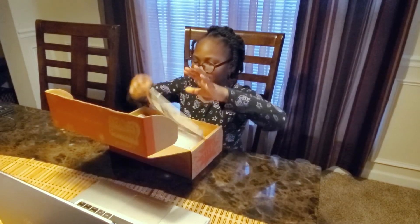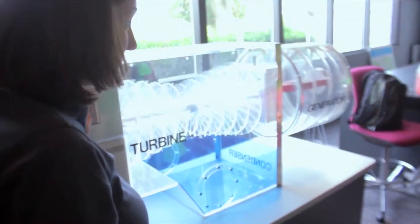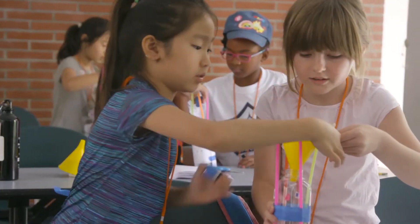Every week, a lab kit is delivered right to their door. Research shows strong female STEM role models nearly double girls' interest in STEM.